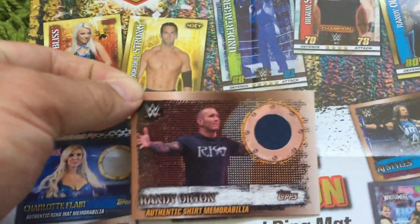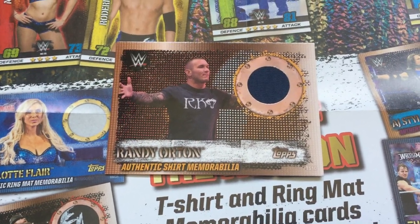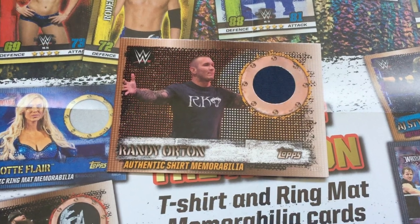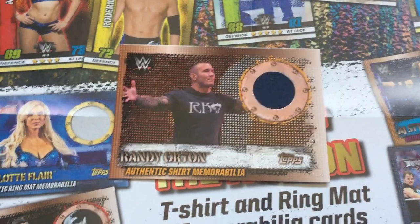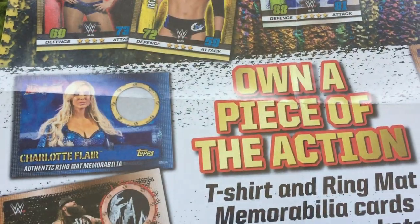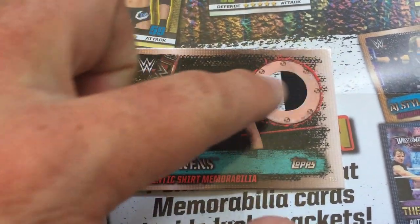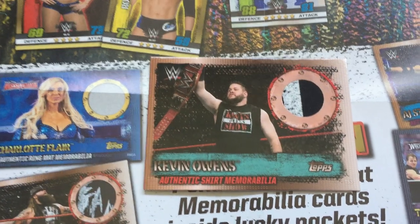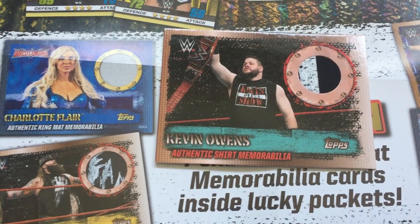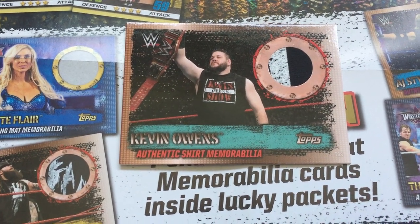That's definitely one of our favourite shirt cards so far. The next one we came across was a Randy Orton shirt card. Randy Orton is a long-time superstar in the WWE, a Hall of Famer in the making, so that's a pretty cool one as well. And then we have Kevin Owens — you can see this white section here is obviously going to be part of the edge of the RAW sign.